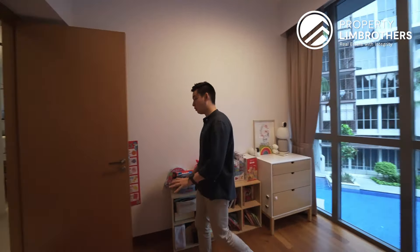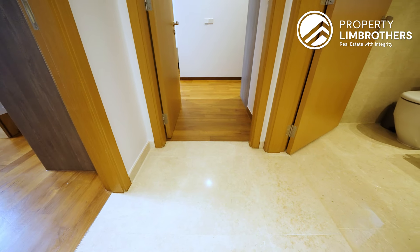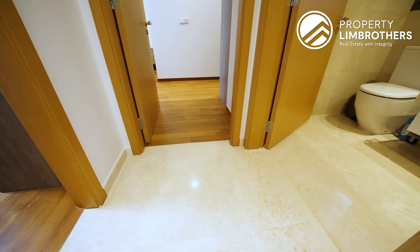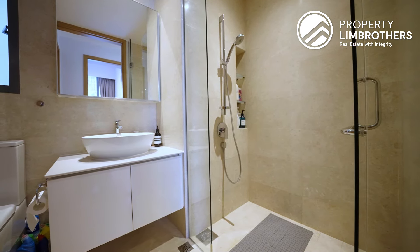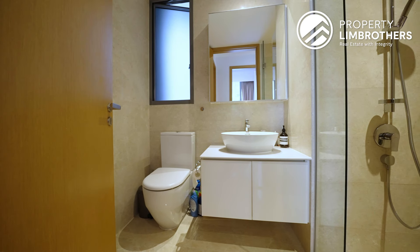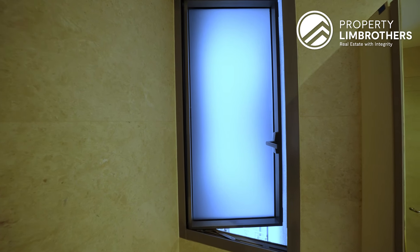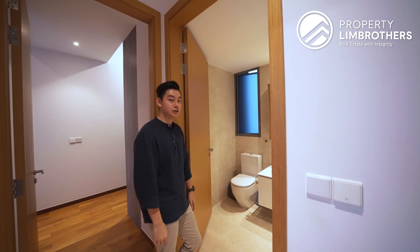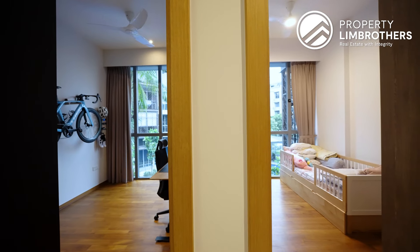The common bathroom is clad in marble flooring all the way from the floor to the wall areas. It includes a full standing shower, sink with mirror storage and bottom storage, WC, and importantly, window ventilation to help dispel moisture. It's a very luxurious bathroom servicing both common bedrooms and guests.